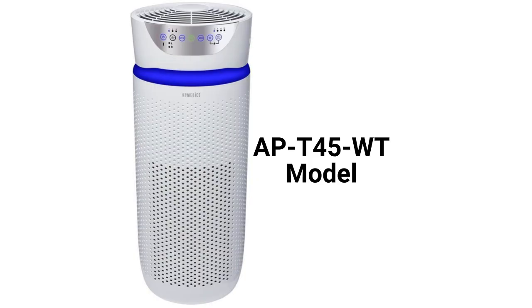The AP-T45WT model has a five-speed fan, a 1,659-square-feet coverage area, and can be controlled with a remote. The unit has an air quality sensor that can automatically control the fan speed based on the room's air quality.